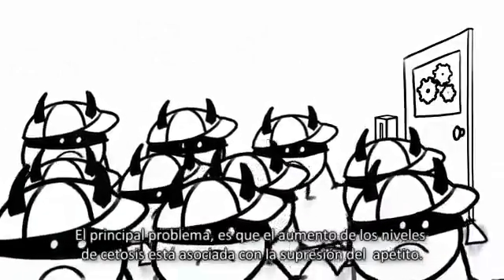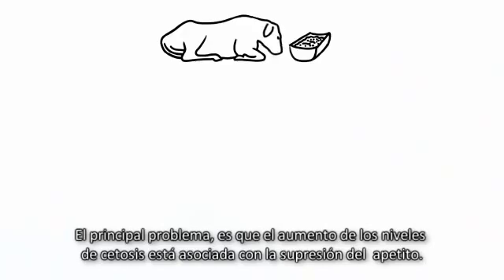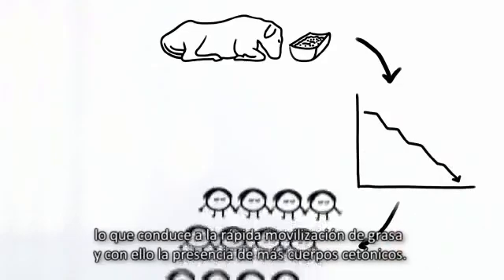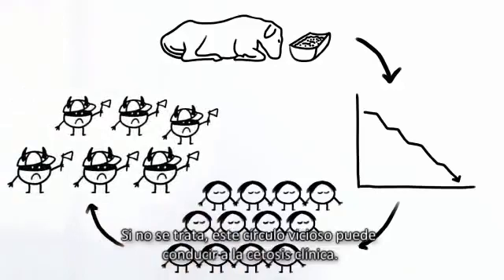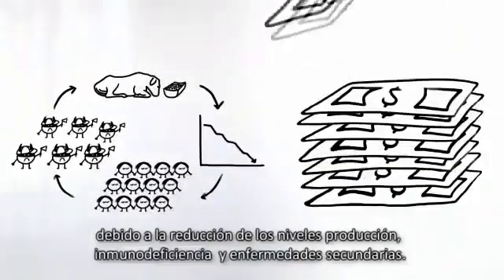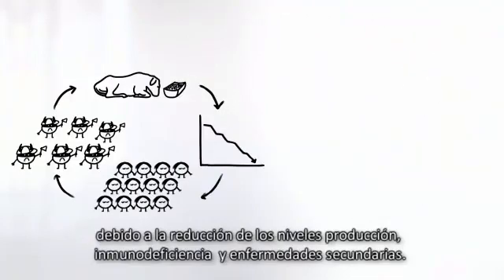The main problem for the cow is that increased ketone levels are associated with suppressed appetite. Decreased feed intake causes blood glucose levels to drop, leading to raised fat mobilization and yet more ketone bodies. If untreated, this vicious cycle can lead to clinical ketosis. Both subclinical and clinical ketosis result in significant financial losses due to reduced milk yield, immune deficiency, and secondary diseases.